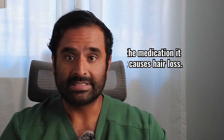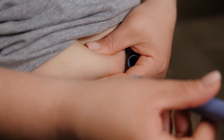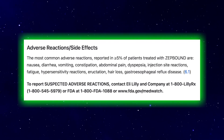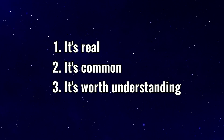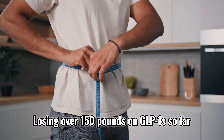Now let's get this part out of the way first. It's not the medication itself that causes hair loss — it's the rapid changes your body goes through on these medications. And it's gotten so bad that the FDA has now recognized this as an official side effect, which means it's real, it's common, and it's worth understanding. Not only am I a physician who's treated hundreds of patients on GLP-1s, but I've also lived this transformation myself, losing over 150 pounds on GLP-1s so far.